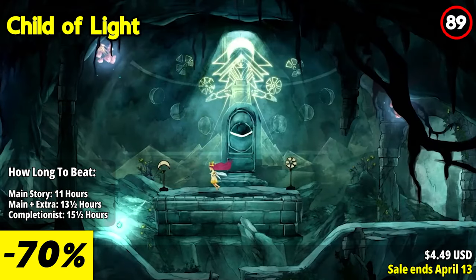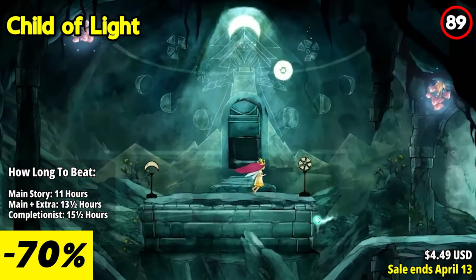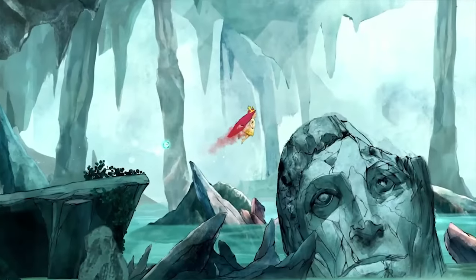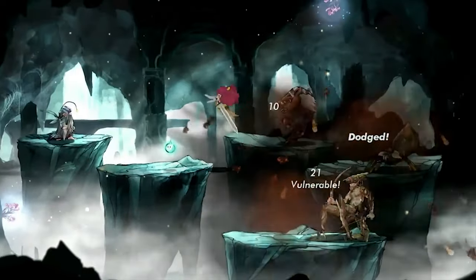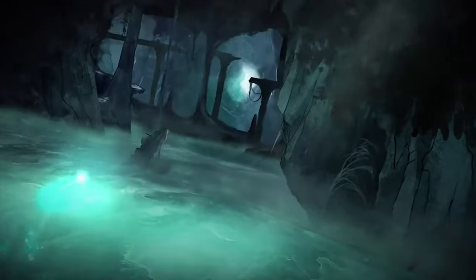The gameplay mechanics are a unique blend of traditional turn-based combat and platforming elements. Battles are turn-based, allowing strategic planning and character customization. The active time battle system adds an extra layer of depth and excitement to the combat encounters. Additionally, the platforming segments, where Aurora uses her wings to fly and solve puzzles, add a sense of exploration and discovery to the gameplay.